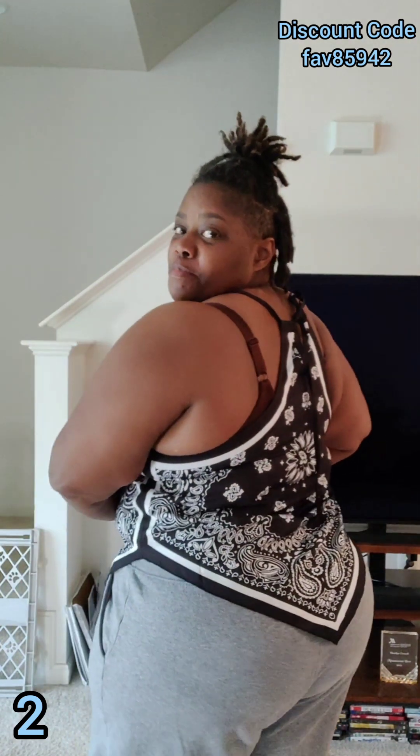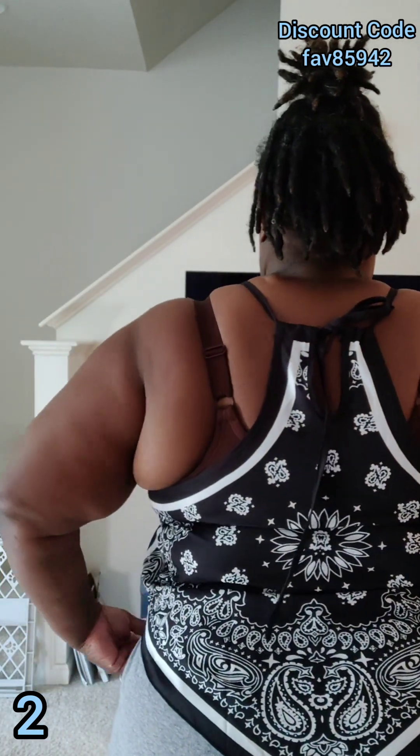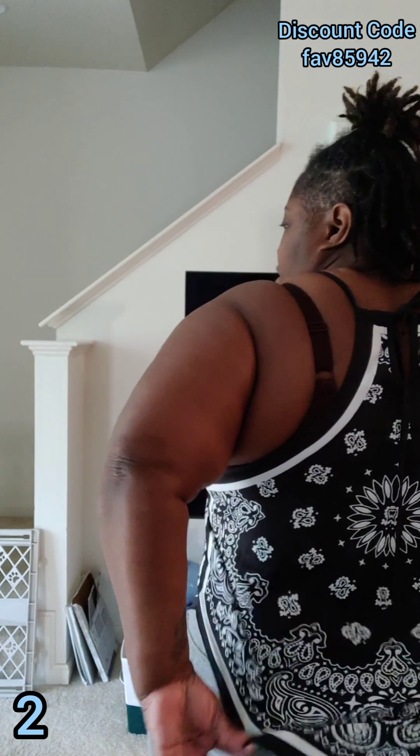Okay, number two — don't worry about the sweatpants, they're mine. This little bandana top — I think it's cute. It hides what it's supposed to hide, and the back is really cute too. I would definitely rock this.